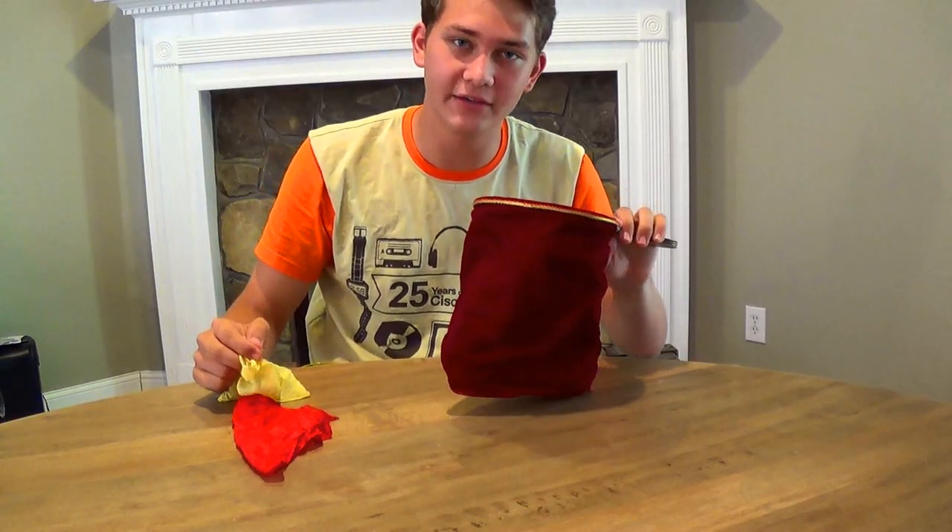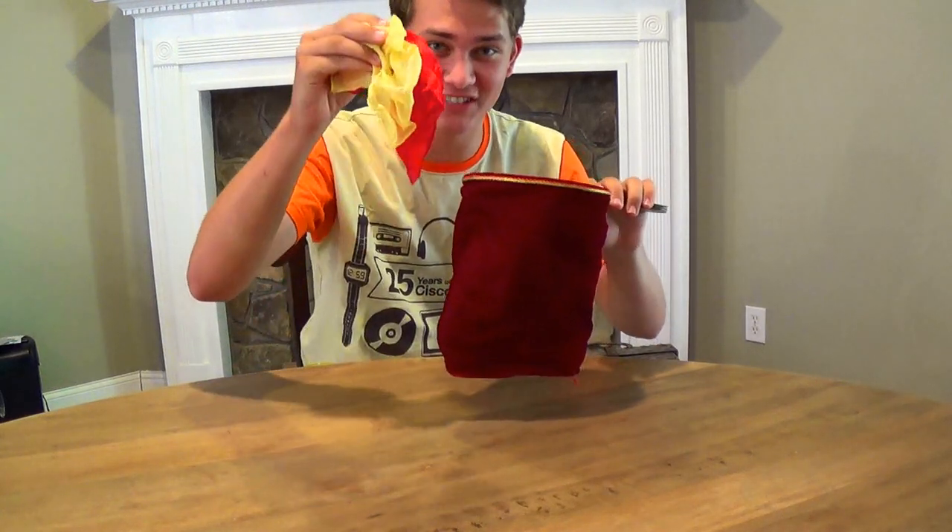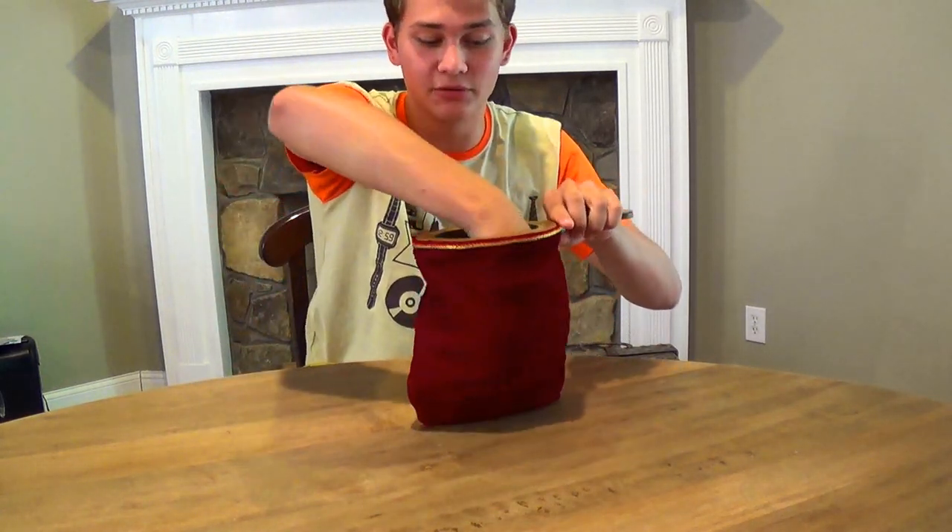It's not amazing, you say? Well, crud, okay. You know, I'll do it again. This time I'll put both handkerchiefs in at the same time — it's a little dangerous, but we'll see what I can do.